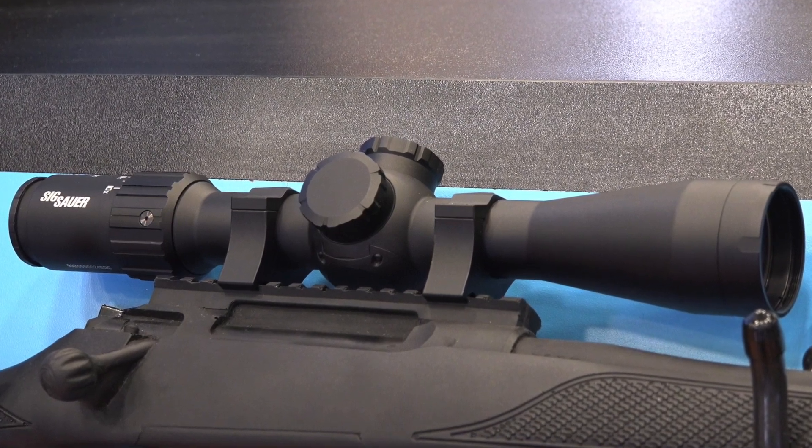When you use this system — we have different models, including a 6.5-20x52 — I had it on a 6.5 Creedmoor in Texas about a month ago. You range a target at 700 yards, you instantly have a dot, put the dot on target, pull the trigger, and you're on target. Instantly.